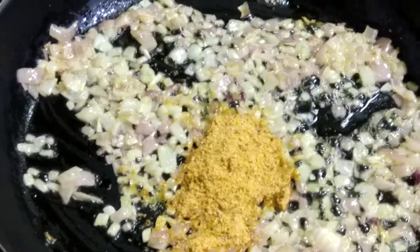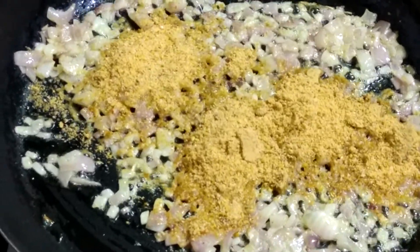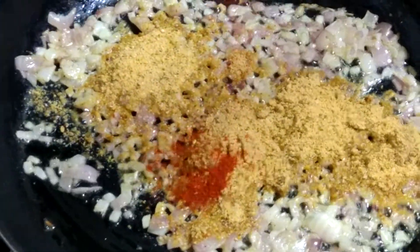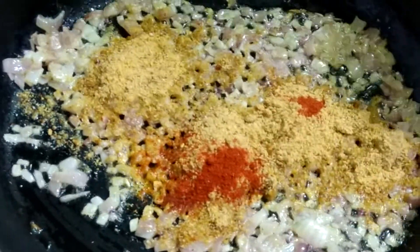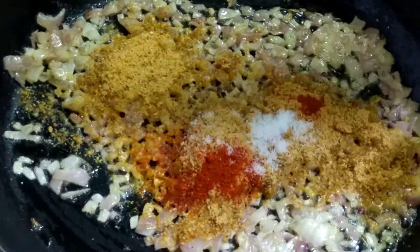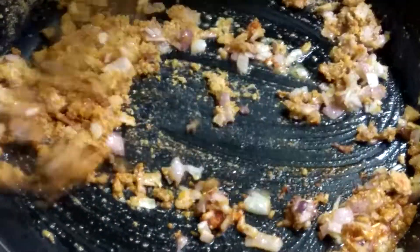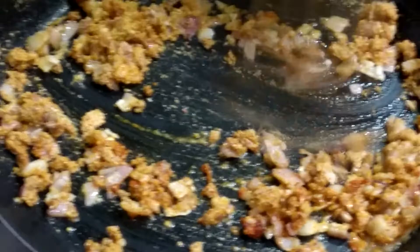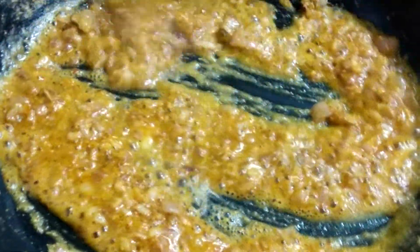Now adding gun powder, also called idli dosa powder — you can find this recipe in my channel, link shared in the description box. I've added 3 teaspoons of it, then 1 teaspoon chili powder and 1 teaspoon salt. Mix it well. If you like spiciness you can add more chili powder, but the gun powder is a must.